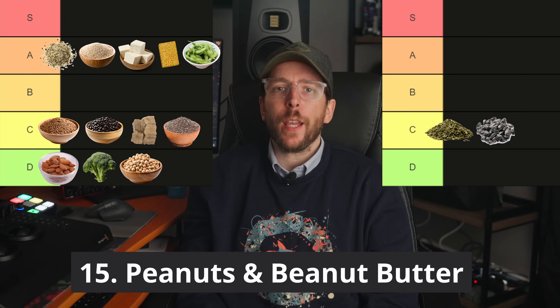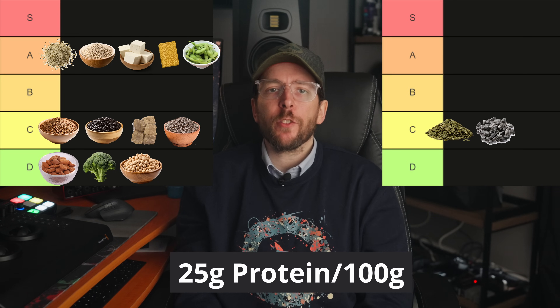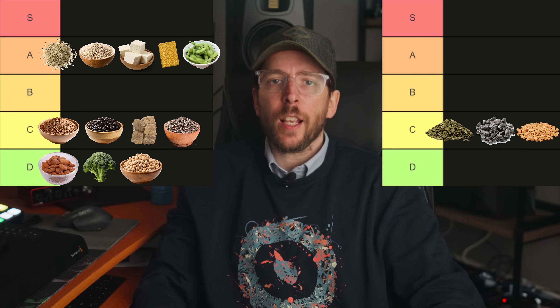Food number 15 is peanuts and peanut butter. Peanuts and peanut butter have a DIAAS score of around 55 to 60 and provide around 25 grams of protein per 100 gram serving. They are a fair source of protein and thus go into the C tier.